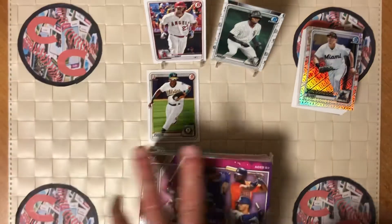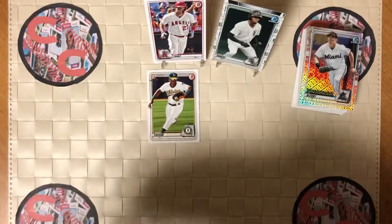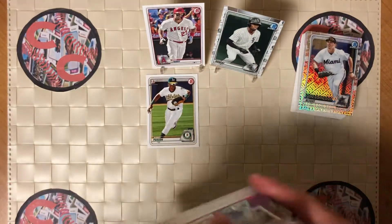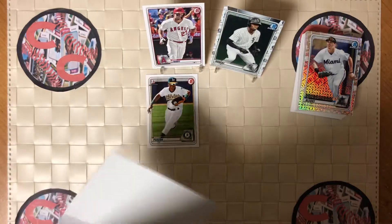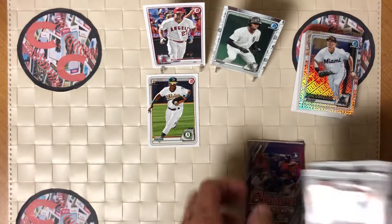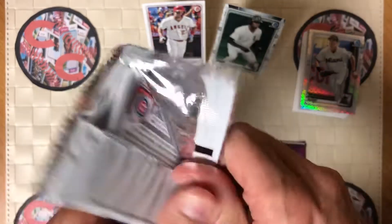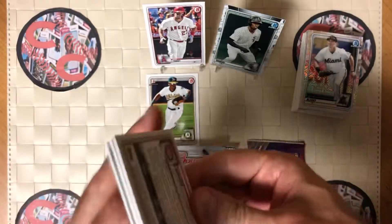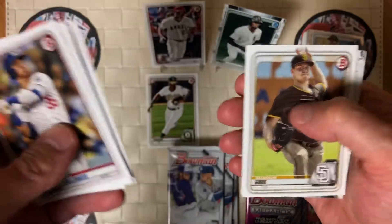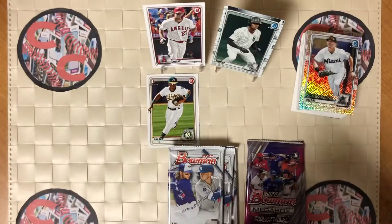So let's open up the second box. Hopefully we can chase some of those parallels, maybe get one of the chrome autos as well. Let us open up the regular packs first and then head over to the chrome packs. Cody again. McNeil. Tatis. Looks like a very familiar run of cards. Mackenzie Gore. Chaz Heim again — so that is a little bit of a repeat, a little bit of a disappointment there.